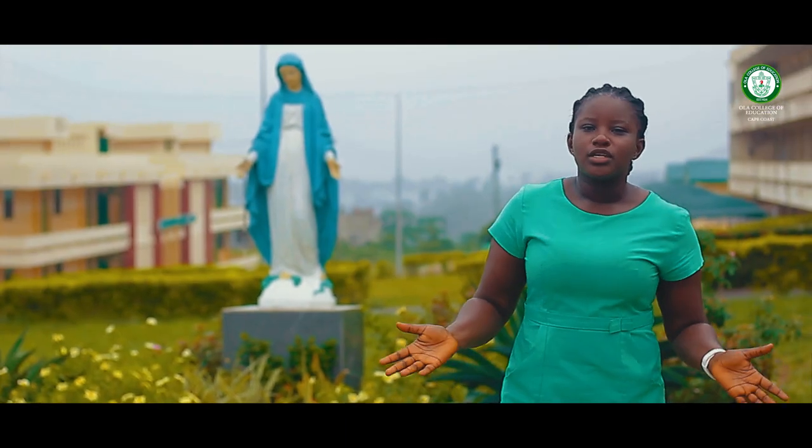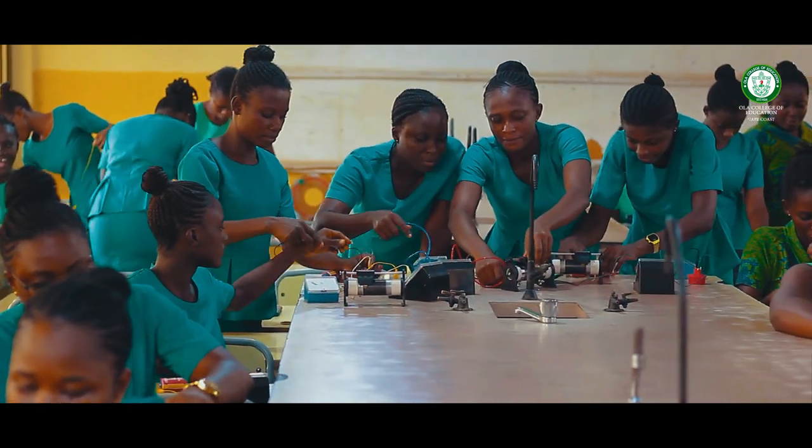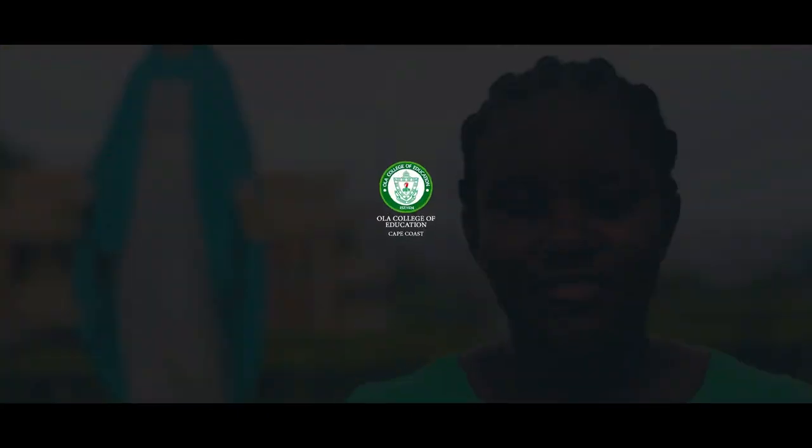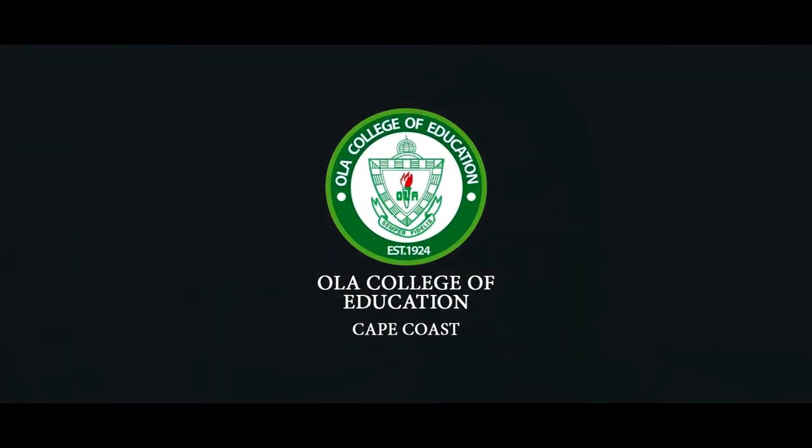I hope you enjoyed the tour of our beautiful campus. Olaka College of Education is inviting all interested females to come and study with us. We are looking forward to seeing you. Bye!